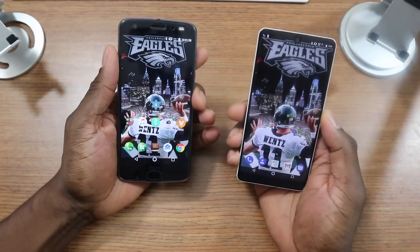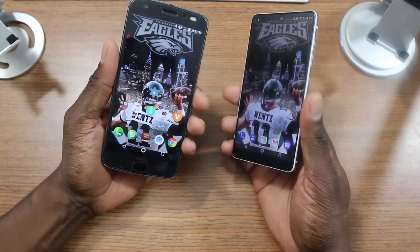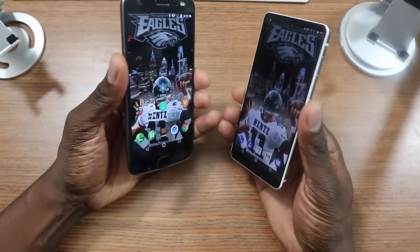So I'm going to go over a few things like hardware, design, performance, screen, battery, price, cameras — the basics. Starting with the hardware,